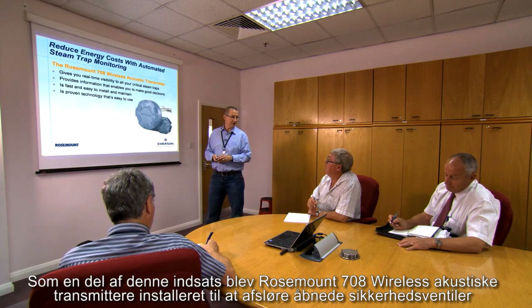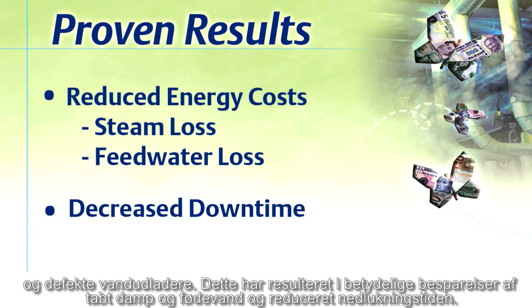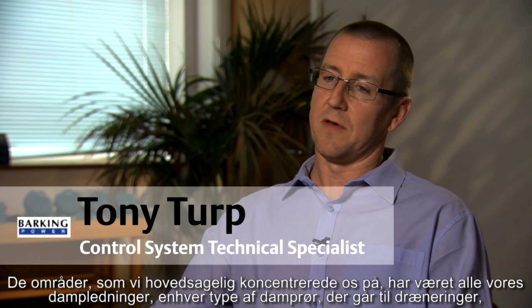As part of this effort, Rosemount 708 wireless acoustic transmitters were installed to identify lifting pressure relief valves and failed steam traps. This has resulted in significant savings from lost steam and feed water and has decreased plant downtime.